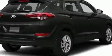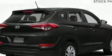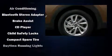Hyundai prioritized comfort and style by including delay-off headlights, variably intermittent wipers, adjustable headrests in all seating positions, an outside temperature display, heated door mirrors, and cruise control. Premium sound from six speakers provides you and your passengers a sensational audio experience.